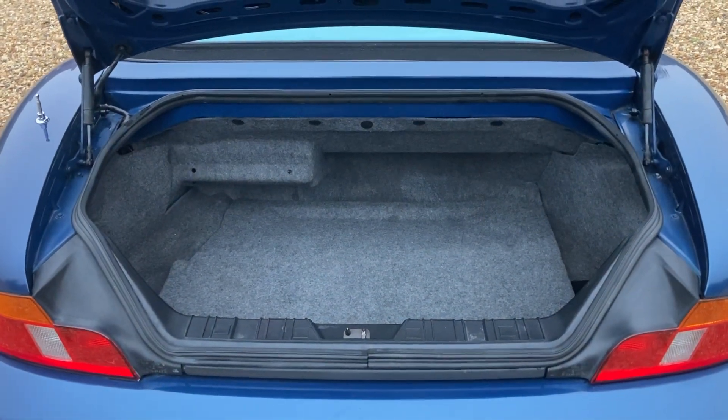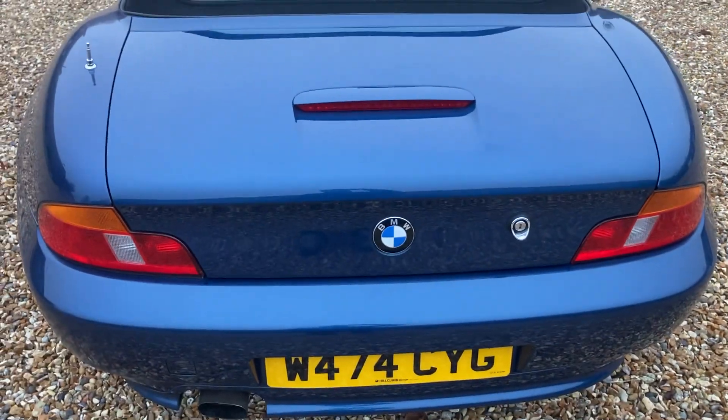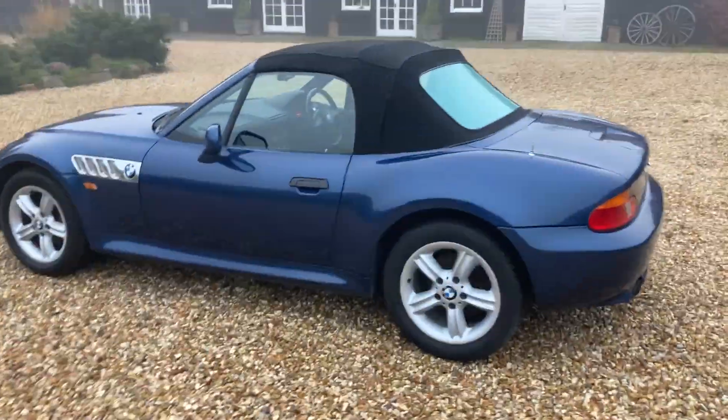Nice and clean, no horrible smells or marks etc. Looks a bit of value — a modern classic for you, right there in the making.